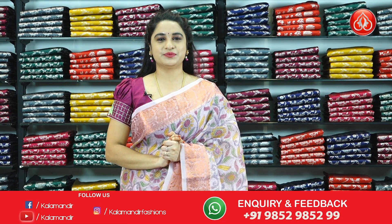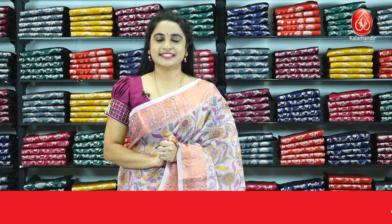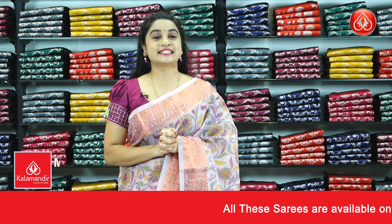Hello beautifuls, welcome to Kalamandu YouTube channel. How are you all? Hope you all are doing great and well. Today I am going to showcase a very beautiful collection of Matka fancy sarees with an exciting offer.